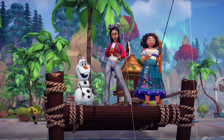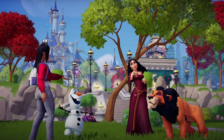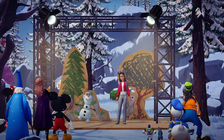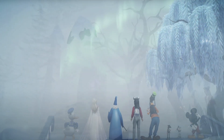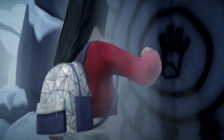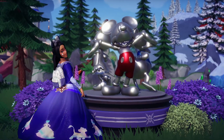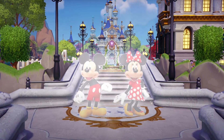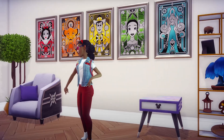Thank you for tuning in today. Don't forget to always visit Unbounded Play for all Disney Dreamlight Valley updates and news. Don't forget to subscribe and like our channel so that you don't miss the latest. We'll see you in the next video. Enjoy your adventures in Disney's Dreamlight Valley.